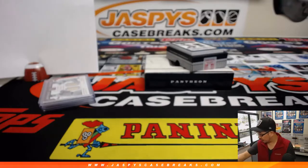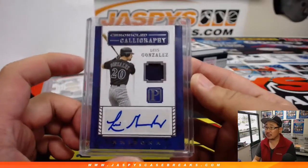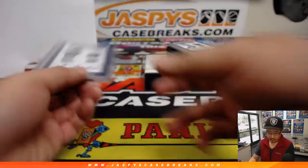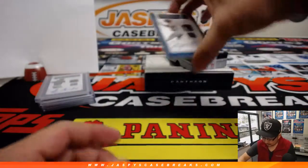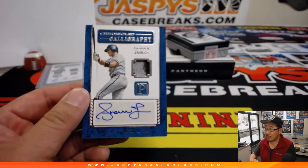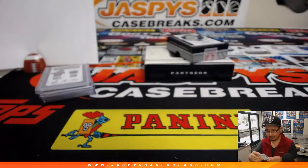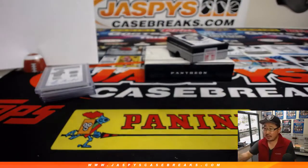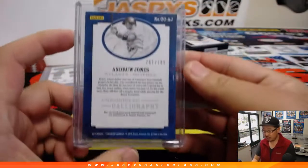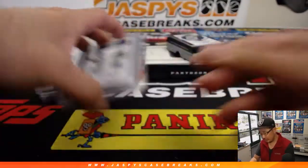This goes into a pretty big top loader here. Chronicled calligraphy — we got Andrew Jones, a Braves edition of Andrew Jones. That's how we always want to remember Andrew Jones, not as Dodgers Andrew Jones. This Andrew Jones goes to number one, 161 out of 199 — Tim Martin with that one.